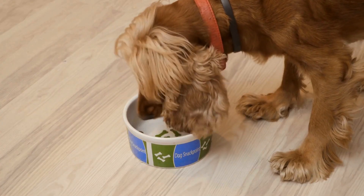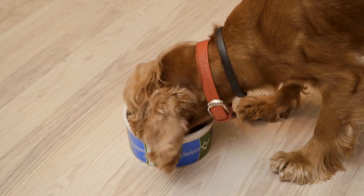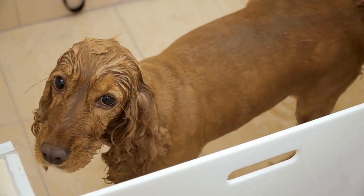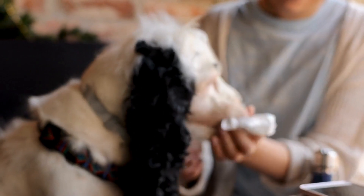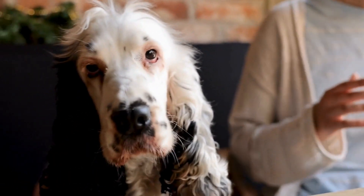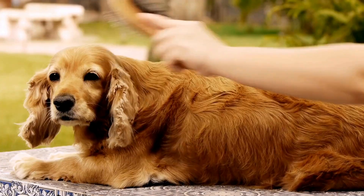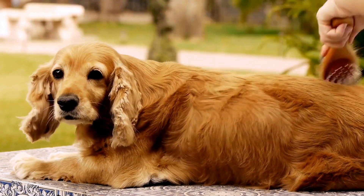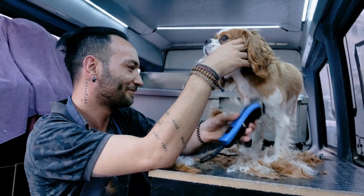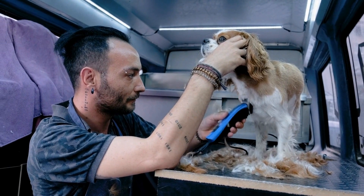When it comes to temperament, both the Cocker Spaniel and the Dalmatian have their own unique personalities. Cocker Spaniels are known for their affectionate and friendly nature, and are often described as happy and gentle dogs who get along well with children and other pets. Dalmatians, on the other hand, are known for their energetic and playful demeanor, and have a reputation for being active, requiring a good amount of exercise to keep them happy and healthy.